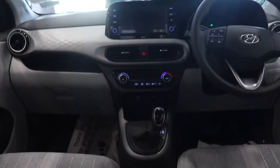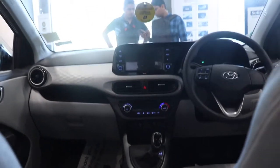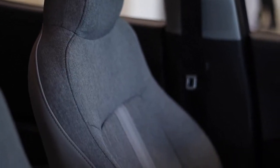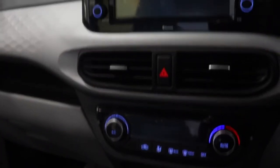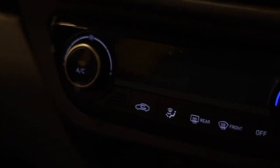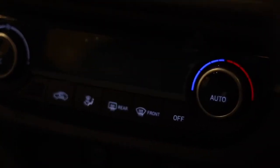The interior of the Nios is completely different from what we've seen in the current generation Grand i10 and is a huge step up. Someone who is very familiar with the all-new Hyundai models will find this place to be quite like the new Venue, with the all-new 3-spoke steering wheel and central aircon vents which look very nice and are also seen on the Kona EV.